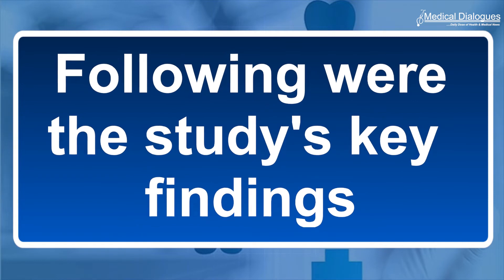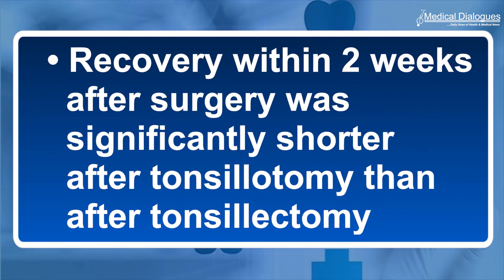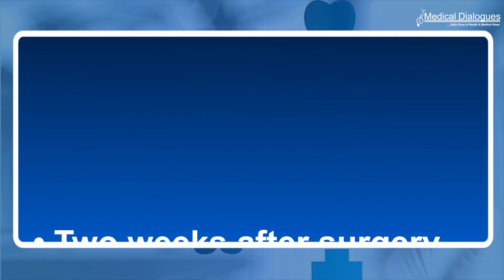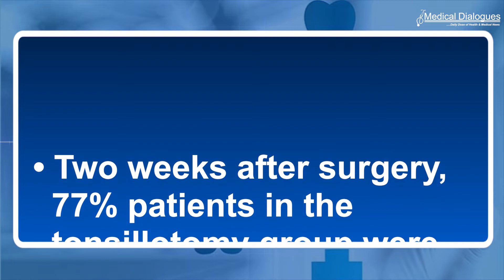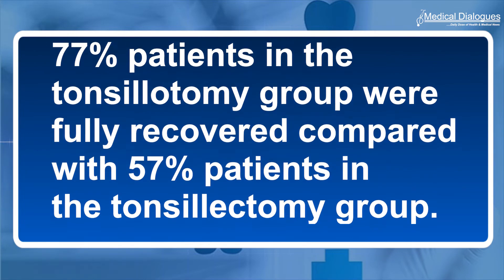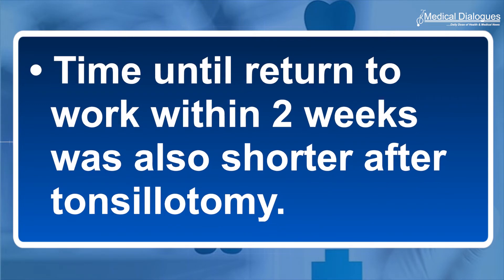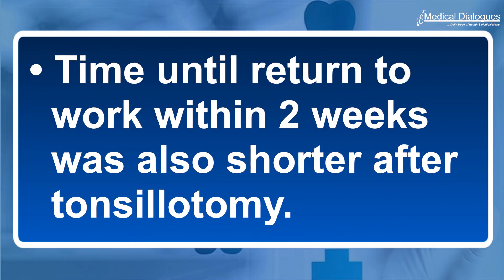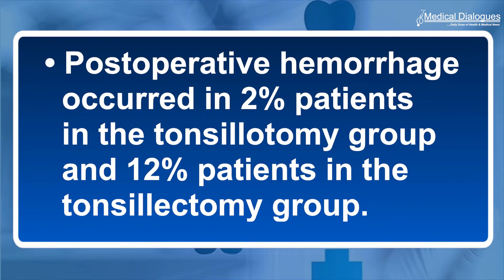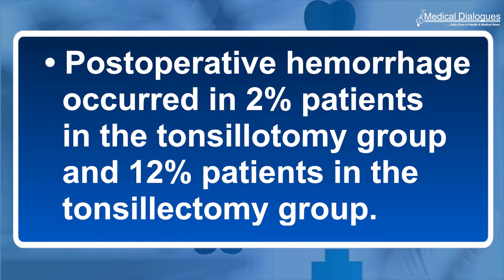Following were the study's key findings. Recovery within two weeks after surgery was significantly shorter after tonsillotomy than after tonsillectomy. Two weeks after surgery, 77% of patients in the tonsillotomy group were fully recovered compared with 57% in the tonsillectomy group. Time until return to work within two weeks was also shorter after tonsillotomy. Postoperative hemorrhage occurred in 2% of patients in the tonsillotomy group and 12% in the tonsillectomy group.